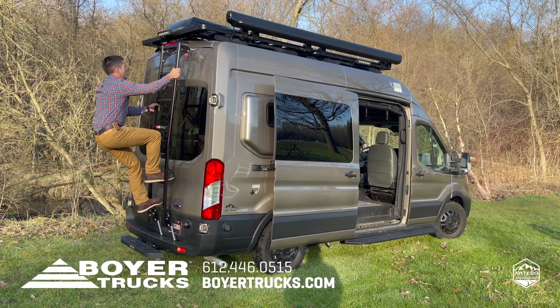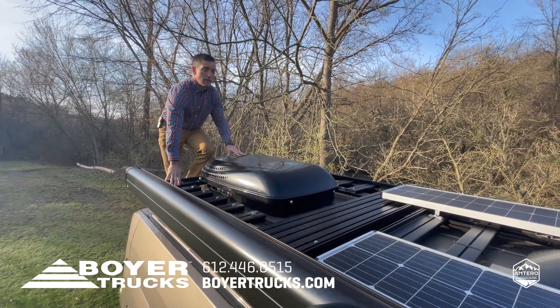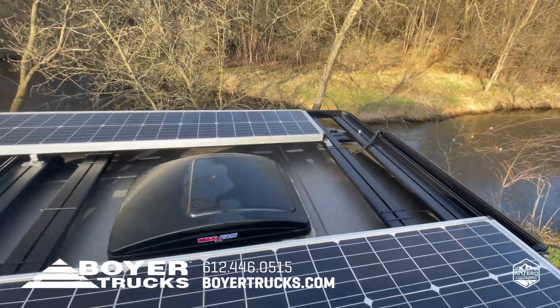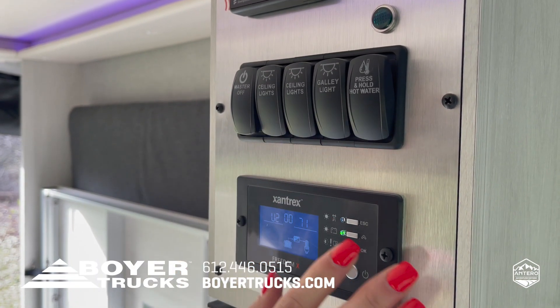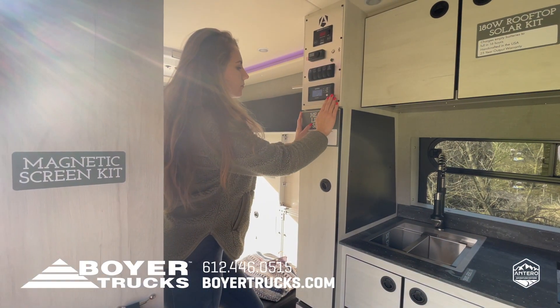The Antero is equipped with two solar panels on the roof with 180 watts of solar power, paired with two lithium-ion batteries and a 2000 watt inverter. The batteries are charging on solar and also while you drive. Checking power levels and resetting the batteries is easy with a centrally located indicator that also shows water levels.